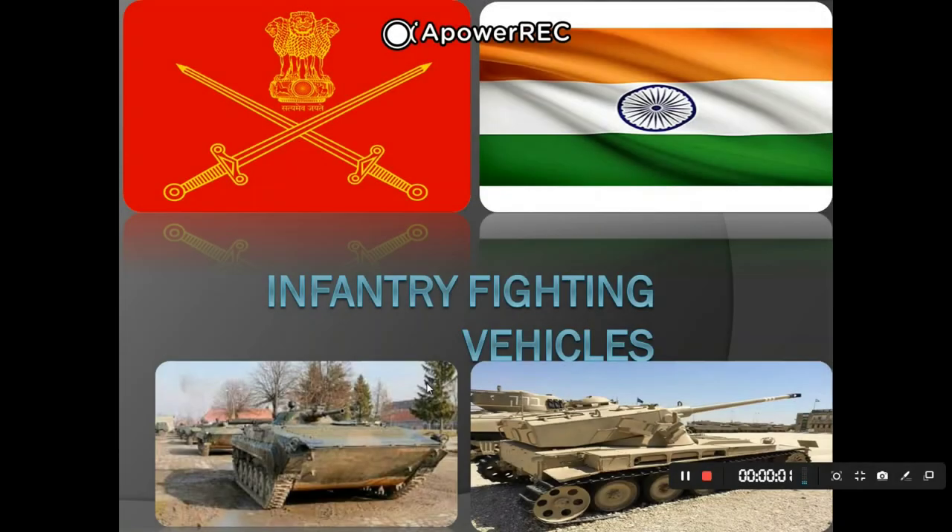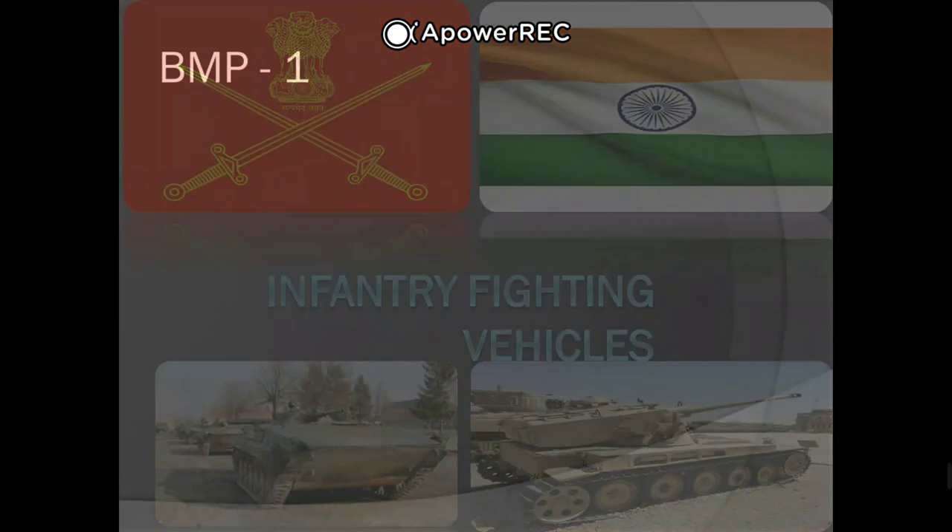Hello friends, welcome to the defense section. Today we are going to talk about all the infantry fighting vehicles that are in service with the Indian Army. The first one we have is the BMP-1.